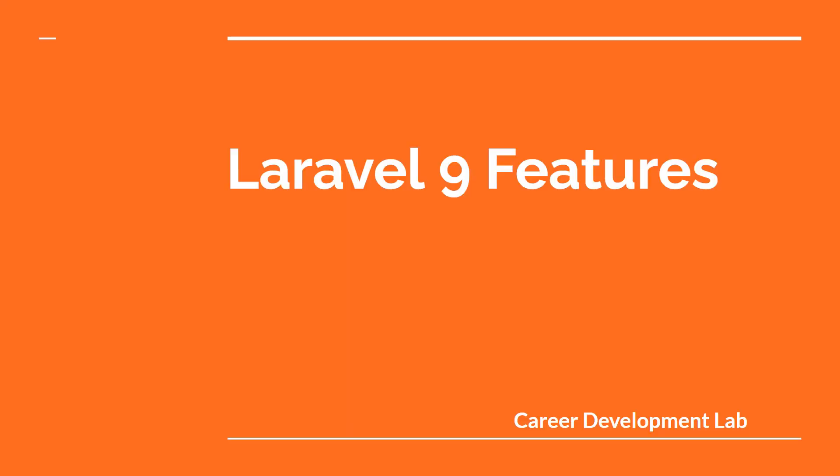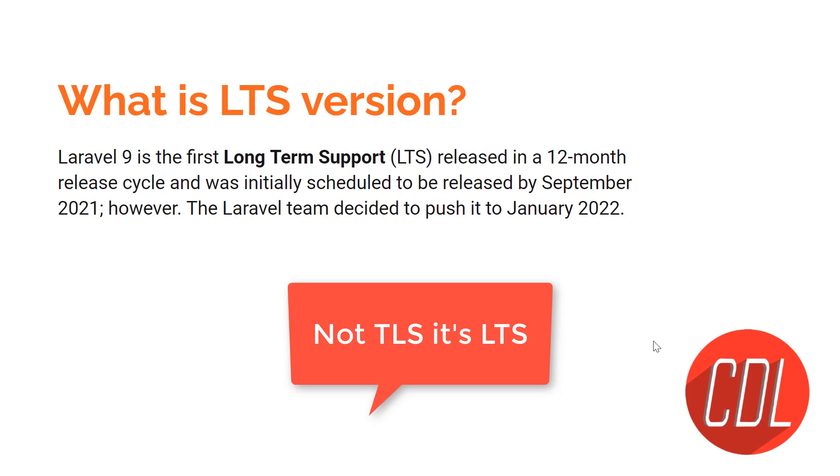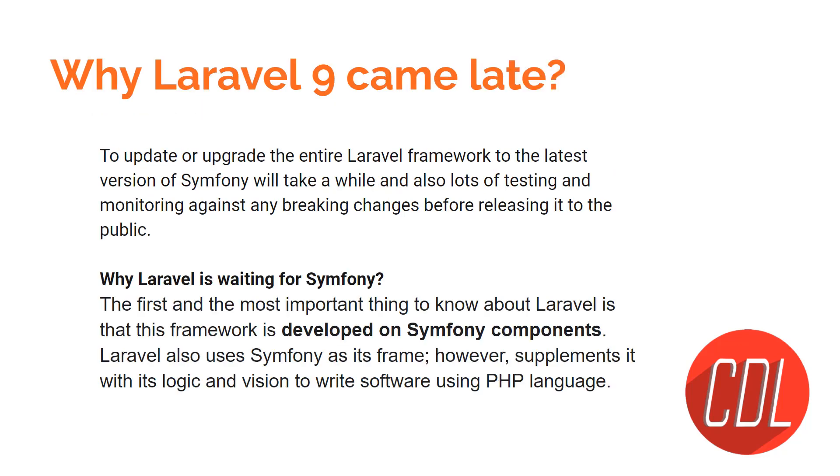Hello everyone, welcome to the Career Development Lab. Today in this video we are going to discuss Laravel 9 features. So let's get started. Everyone is saying that Laravel 9 is an LTS version. LTS stands for Long Term Support, and that's why everyone is referring to it that way.